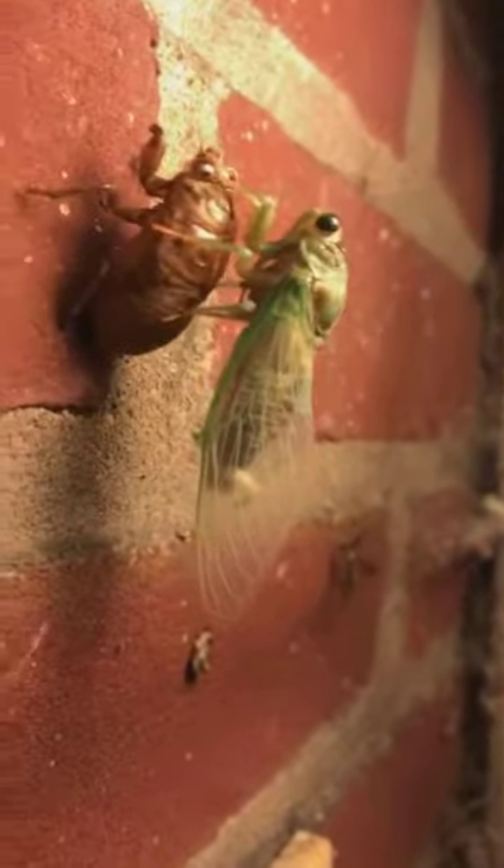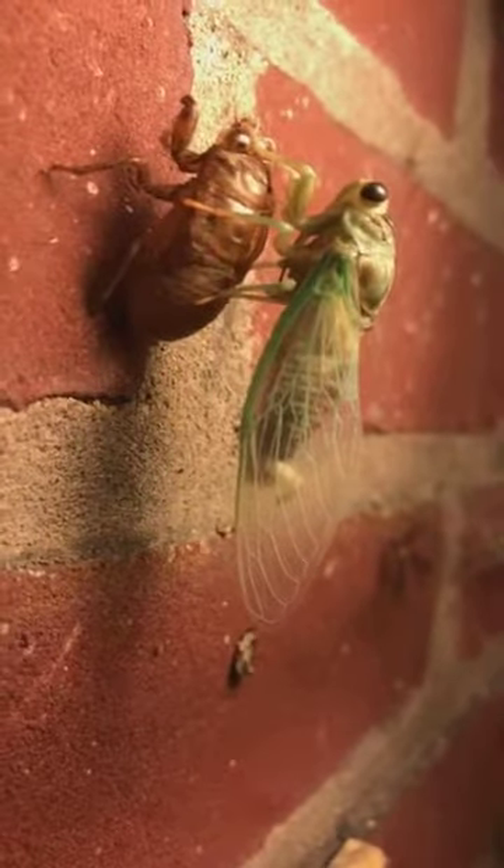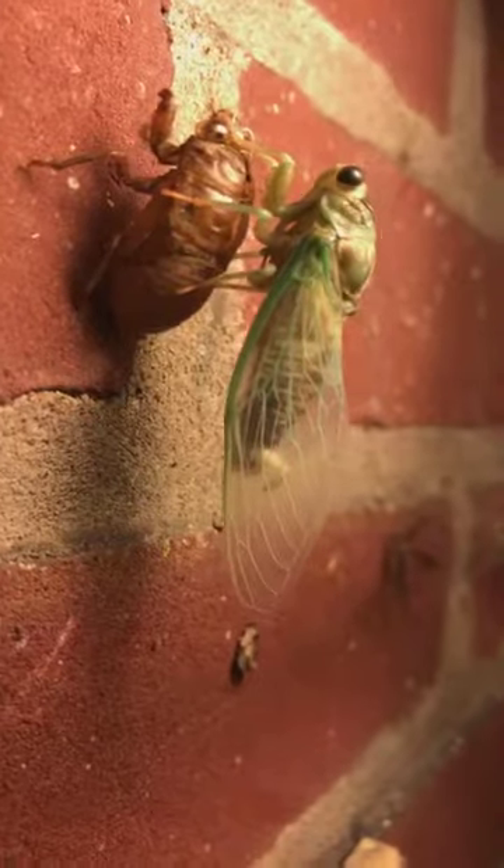I'm going to go up to this guy who has just finished coming out of his shell. You can see his wings are just clear and sparkly, and they're not dark at all. And that's right on my front door.